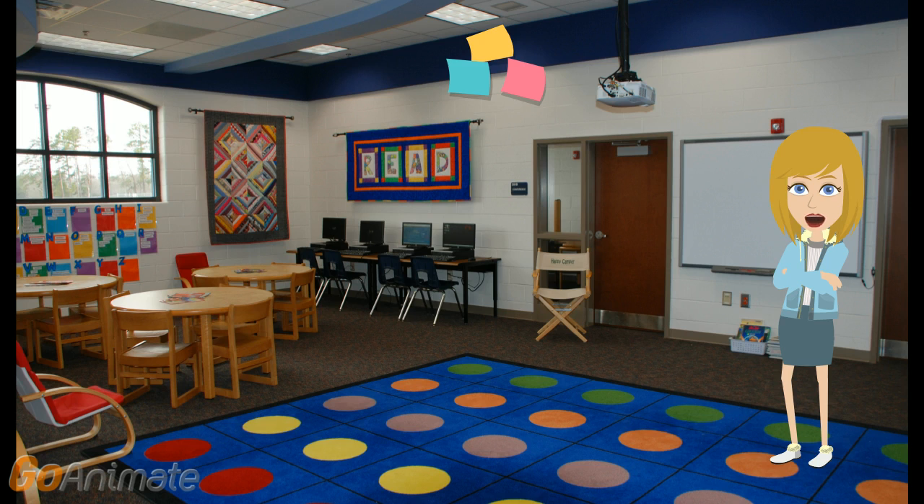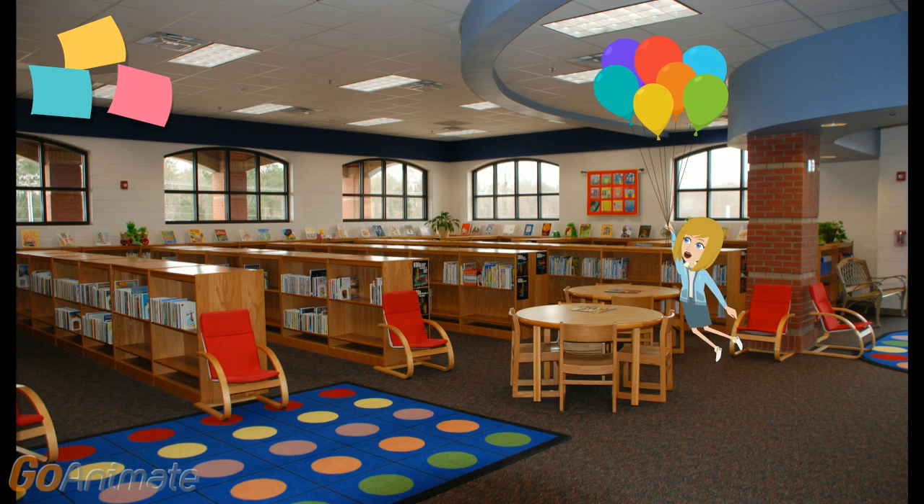You'll also notice that there are several magazines on the center of each table. Our most recent periodicals are always out on the tables so you can look through them frequently. I hope you've enjoyed your tour of our Flat Rock Media Center. I look forward to seeing you often. Happy reading!